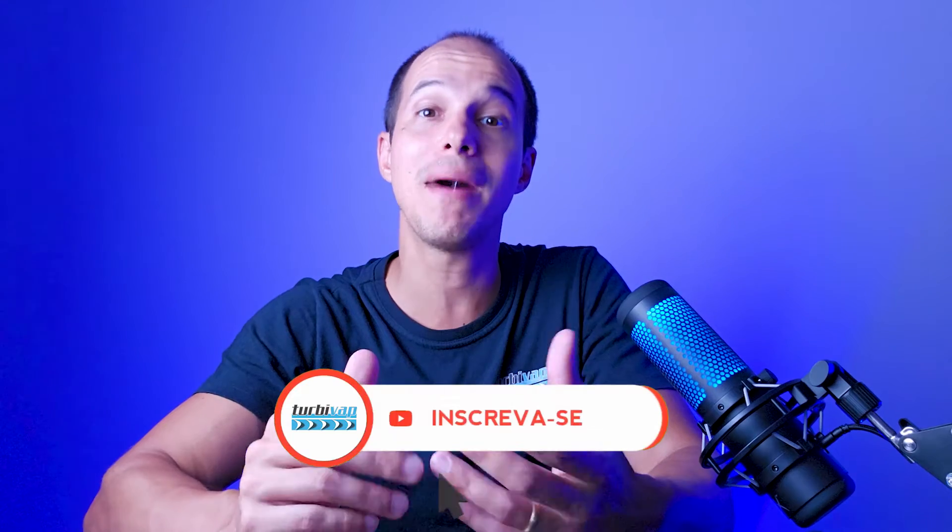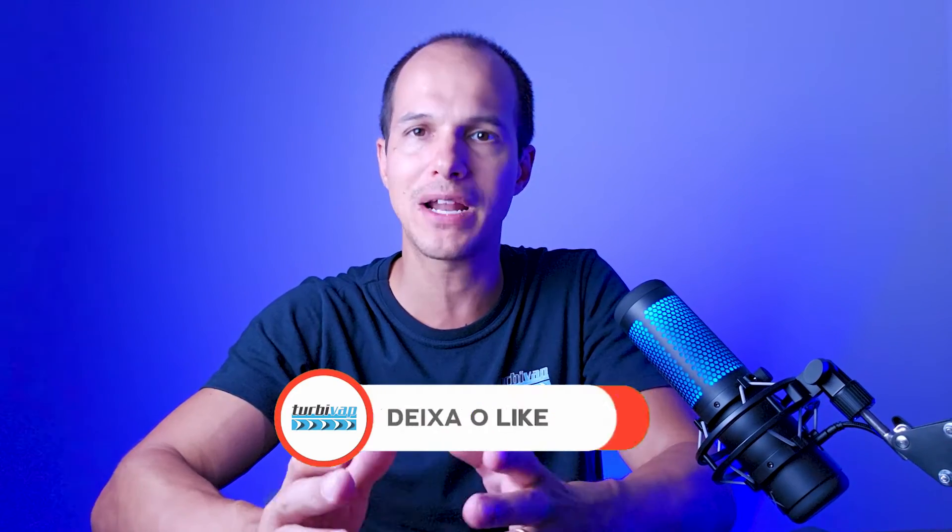Before we begin — welcome, full steam ahead! I am Rinaldo Pex, better known as Pex, and here we share content about steam turbines, turbomachines, and energy cogeneration. If you are not yet subscribed to the channel, consider signing up, and learn more about our services, courses, and training directed to steam turbines.